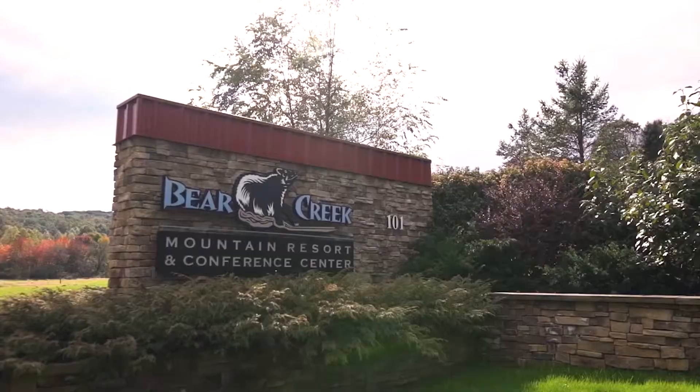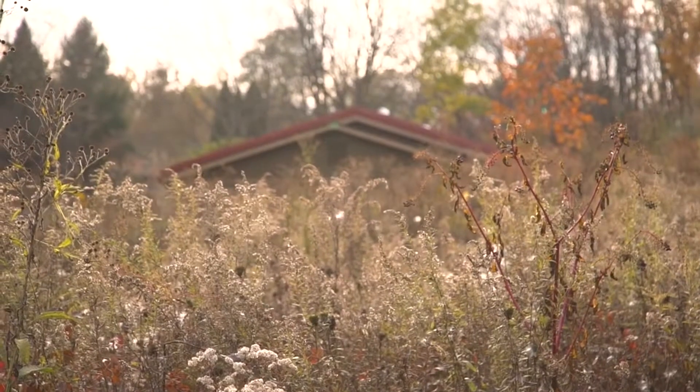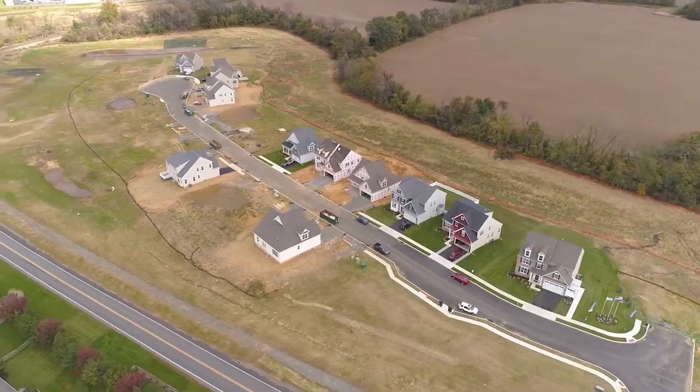What really attracted us to Stonehill Meadows is certainly the location, and the unique quality of this particular development. It has such a significant amount of open space — with 70% open space and 30% developed space — that certainly attracted our family to this development.